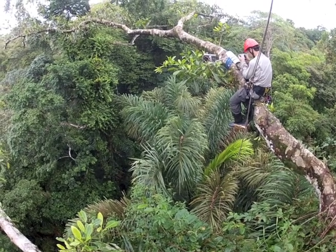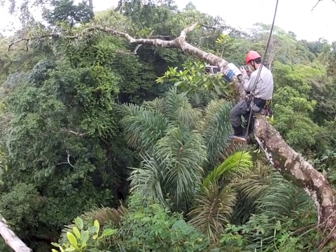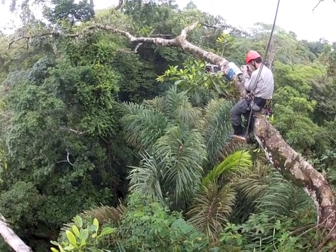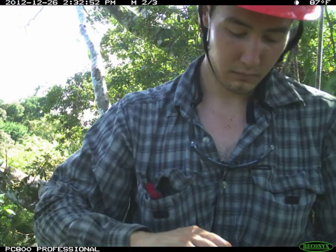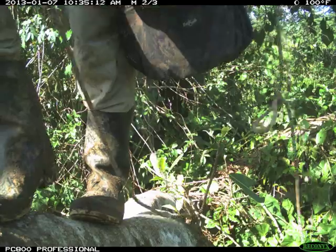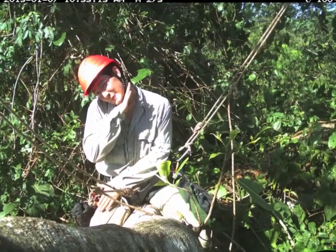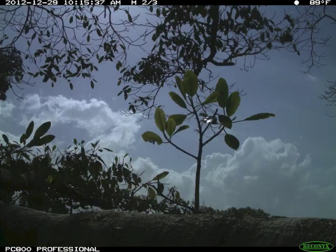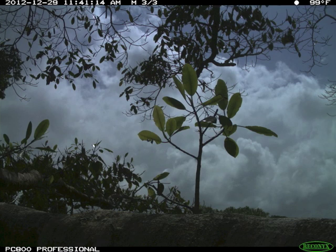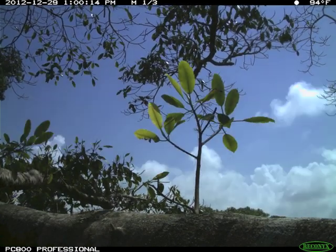I searched tirelessly through the photos for clues that might help me answer my questions. In the beginning, I got lots of not-so-useful photos — me setting up cameras, or coming back to retrieve them, sliding out of view, or just striking a pose. My first camera took over a thousand pictures of branches warmed by the sun, moving in the breeze. I was less than impressed.